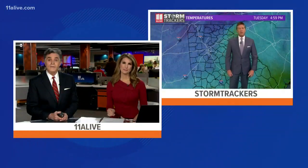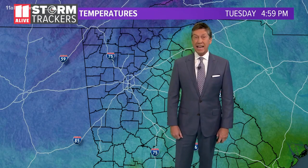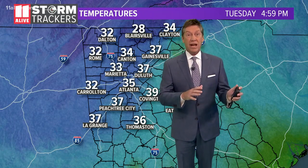We go straight to our chief meteorologist Chris Holcomb. This is the coldest air of the season. It's hard to believe that this time yesterday we were at 68 degrees, so right now it is 33 degrees colder than we were at this time yesterday.